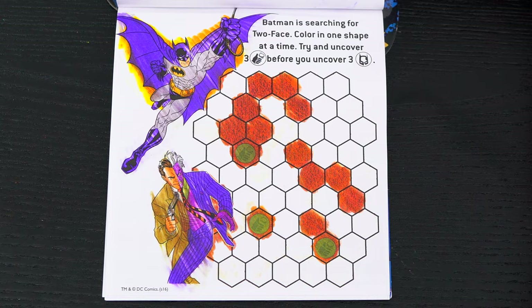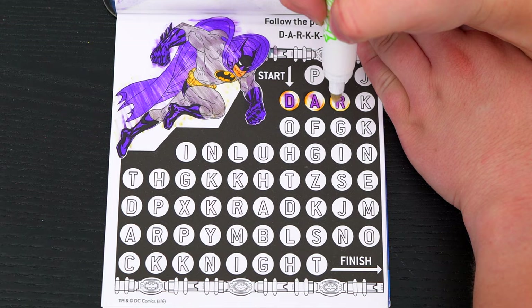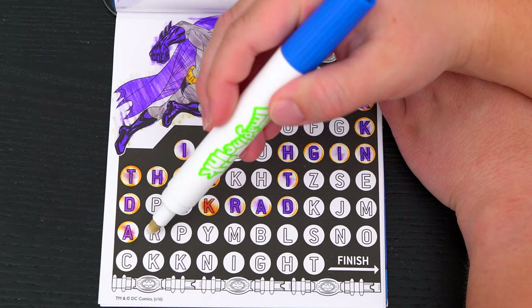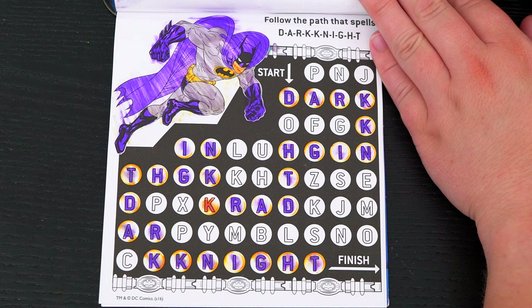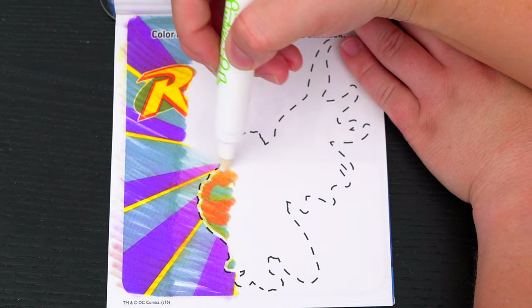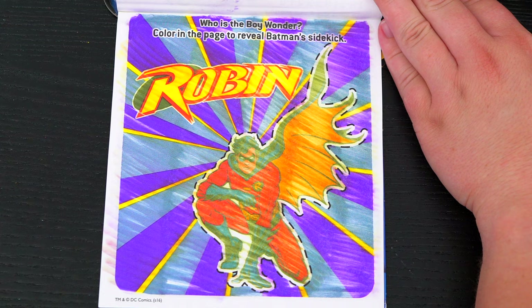Follow the path that spells Dark Knight! Alright, we did it! Who is the Boy Wonder? Color in the page to reveal Batman's sidekick! It's Robin!